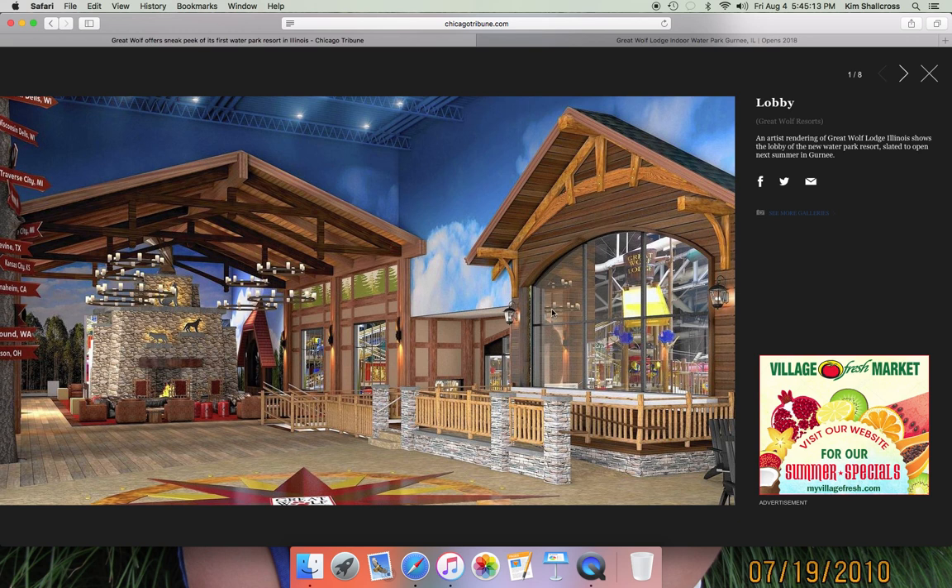The next picture looks like it's taken from another Great Wolf Lodge showing Alberta Falls. Once this one finishes buffering we can move on to the next one.